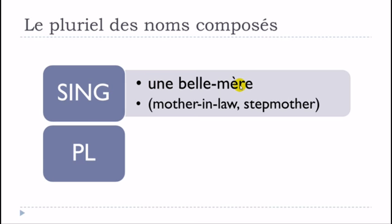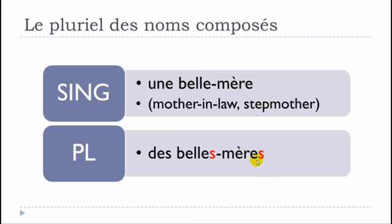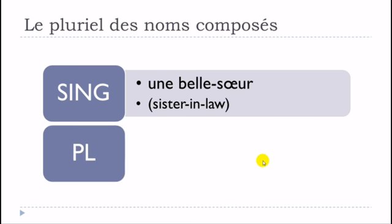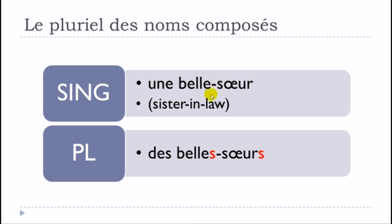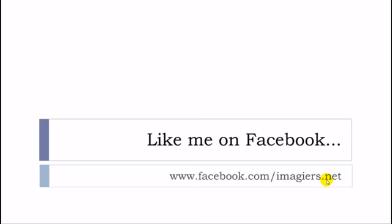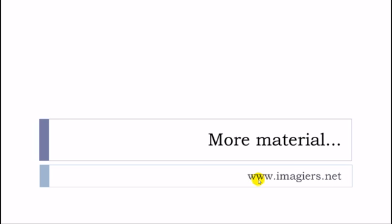Une belle-mère becomes des belles-mères — S and S, but you don't pronounce them. Une belle-sœur becomes des belles-sœurs. And that's it — try to watch the next video because we will end this series on the plural of composed nouns. More videos at youtube.com/imagier, Facebook, and www.imagier.net. Have a great day, bye-bye.